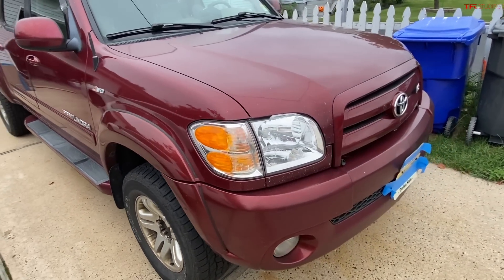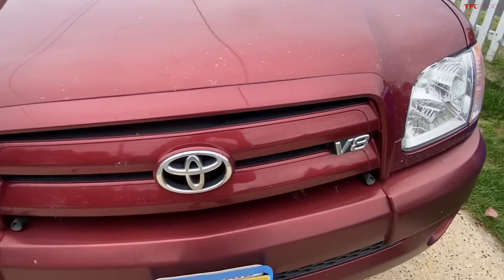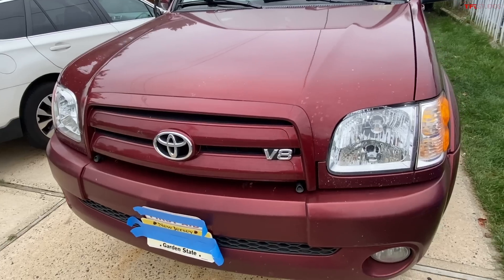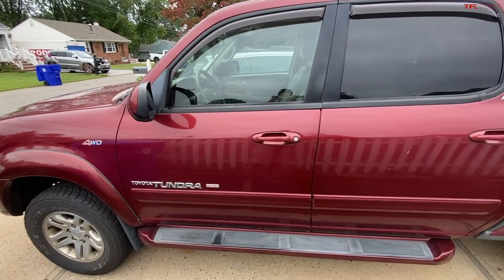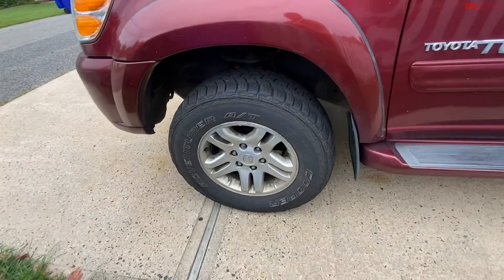Starting with the outside — you can see this truck has some road bumps on the front headlights. The headlights are pretty new; I had to change those around the 210,000-mile mark, which I'll show you when we get inside. The paint has lasted the test of time for the most part, and you can see my tires have a little wear.